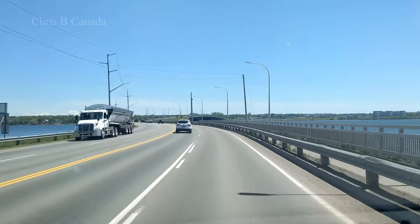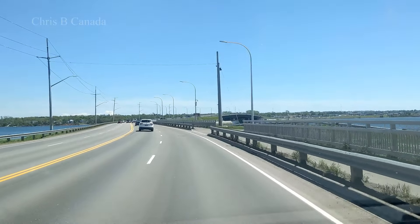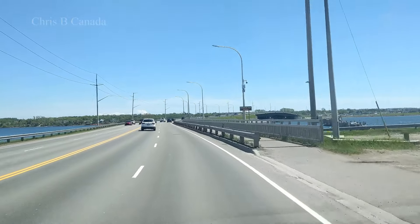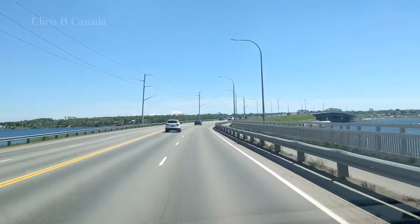It's always nice crossing this bridge on a sunny day — not in the winter. Things have greened up quite a bit in honestly the last couple of weeks. Grass is growing and people are cutting their lawns.